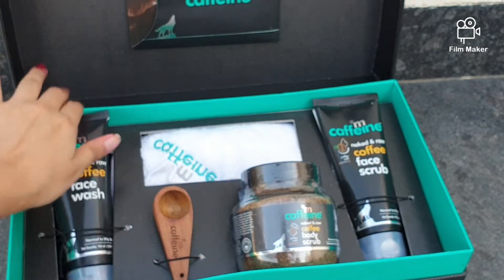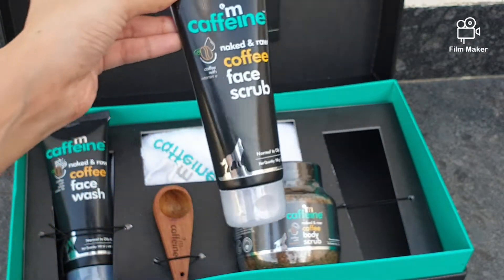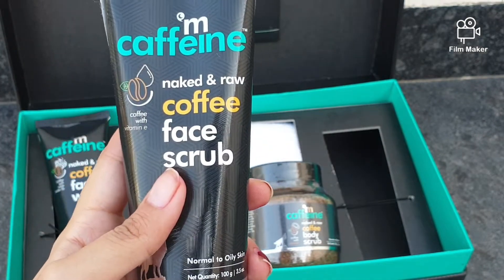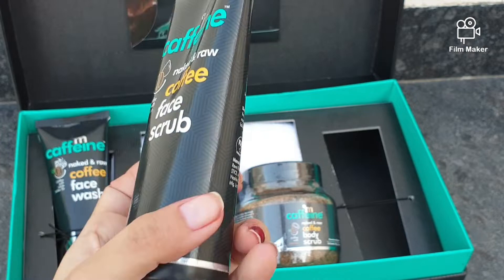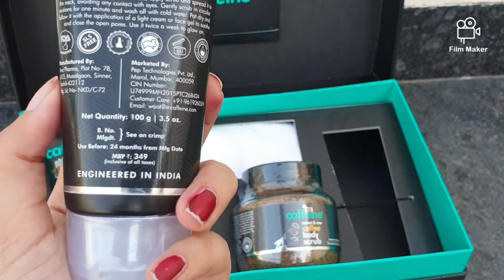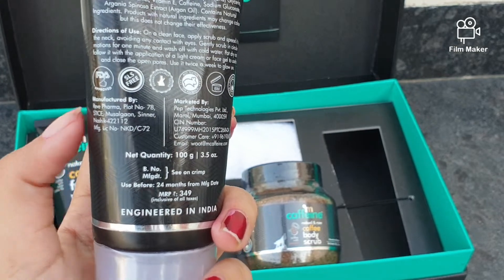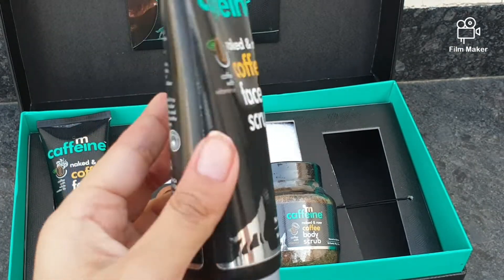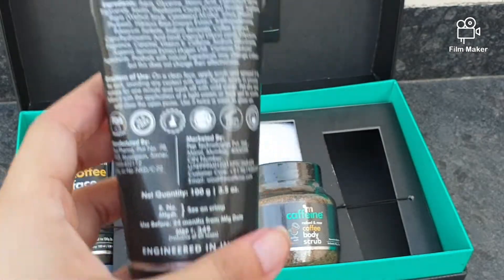The second product in this box is the face scrub. Usually all face scrubs dry out the face, but this one does not. It removes dead skin cells and tans, and reveals fresh, glowing skin because it includes vitamin E, argan oil, and walnut, which keeps the skin soft.